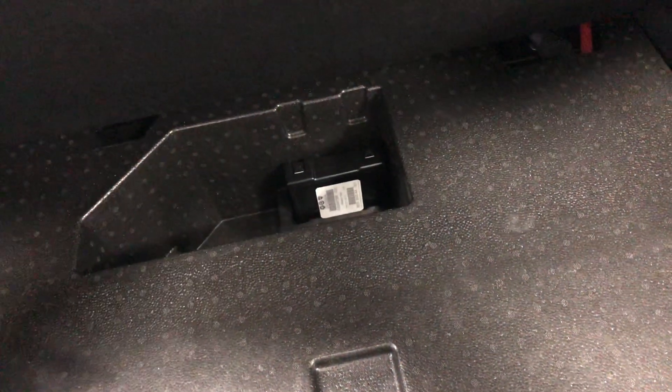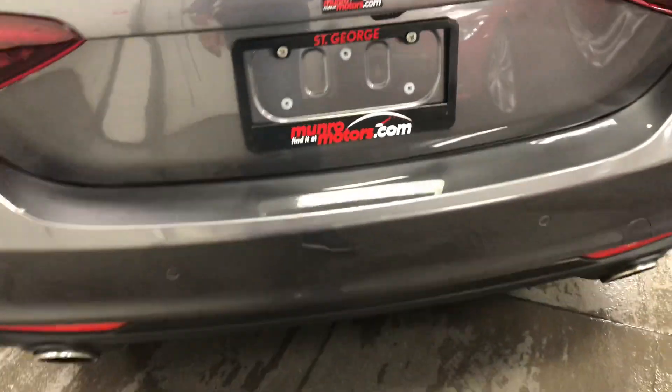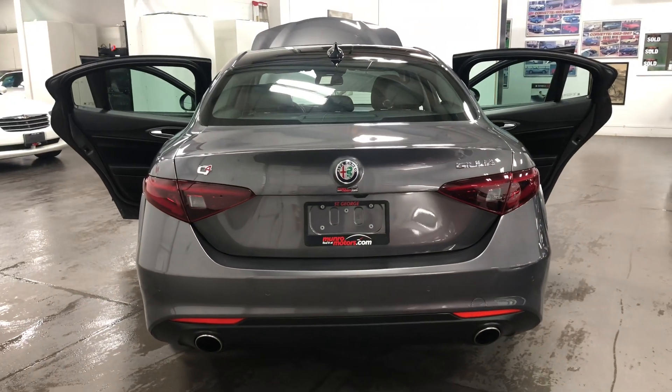There it is with the trunk — lots of room. Fold-down rear seats. A little storage compartment under here for what could have been a spare tire but is a blow-up tire kit that goes in there. Battery is over there. Lots of room in the trunk and easy access at load height.